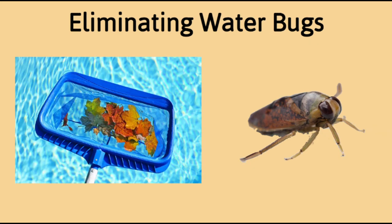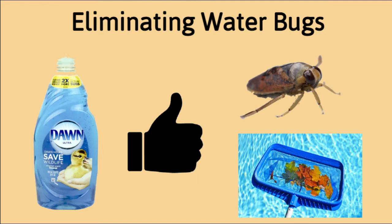To do this, use a basic skimmer to scoop them out. Remember, water boatmen have wings so they can fly. You may also try adding dish soap at one eighth of a cup per 10,000 gallons. This will kill the water bugs and make them easier to remove.